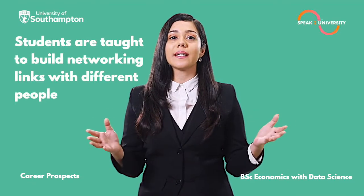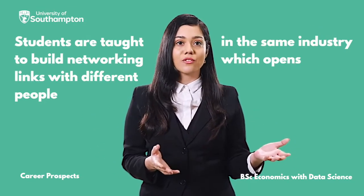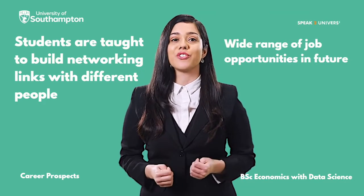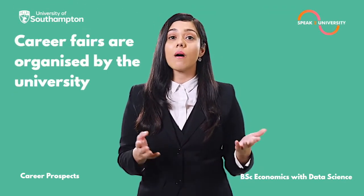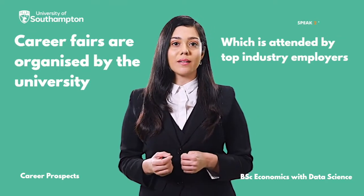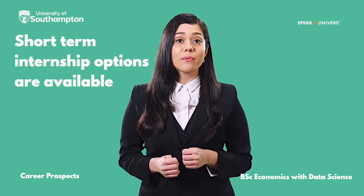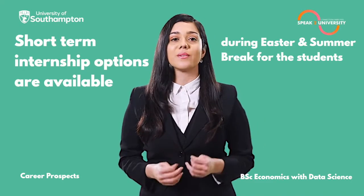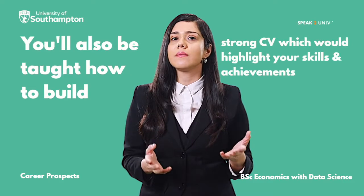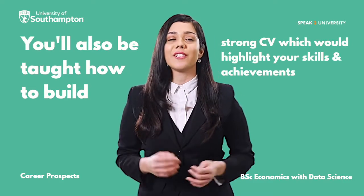Students are taught to build networking links with different people in the same industry, which opens a wide range of job opportunities in future. Career fairs are organised by the university, which are attended by top industry employers. Short-term internship options are available during the Easter and summer break. You'll also be taught how to build a strong CV, which would highlight your skills and achievements.